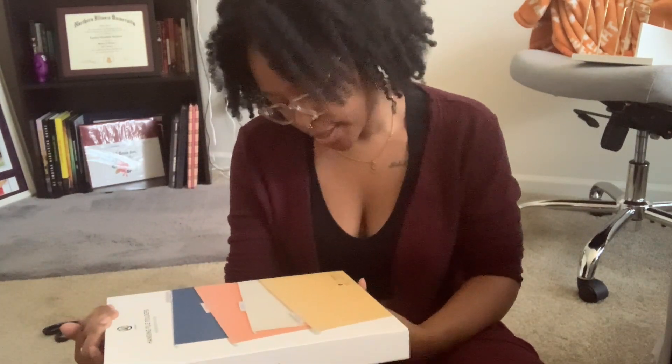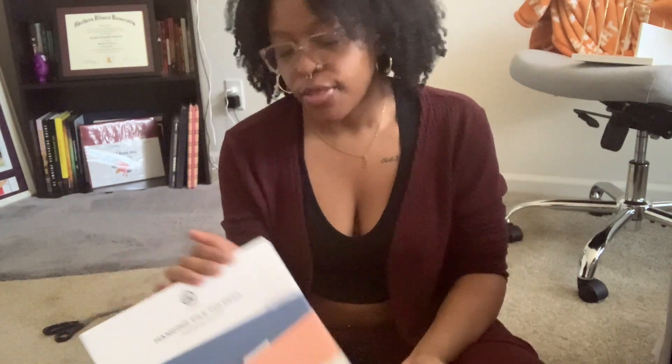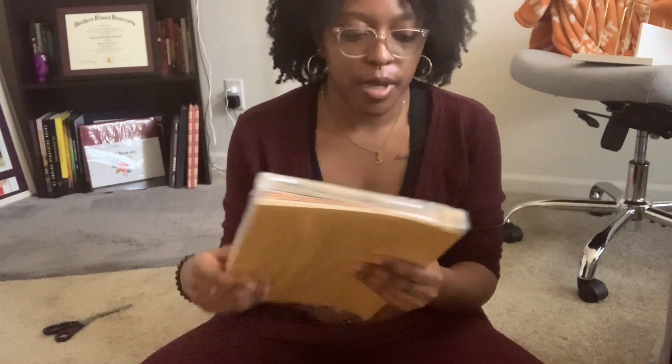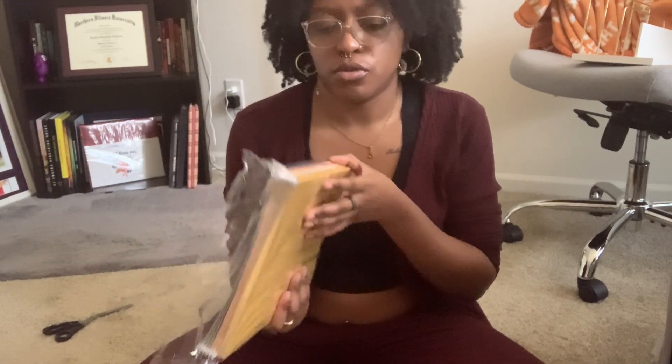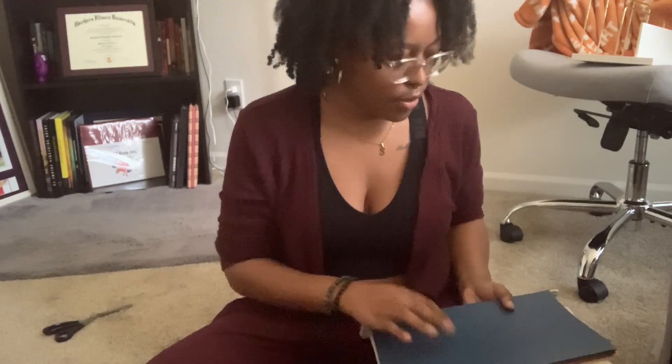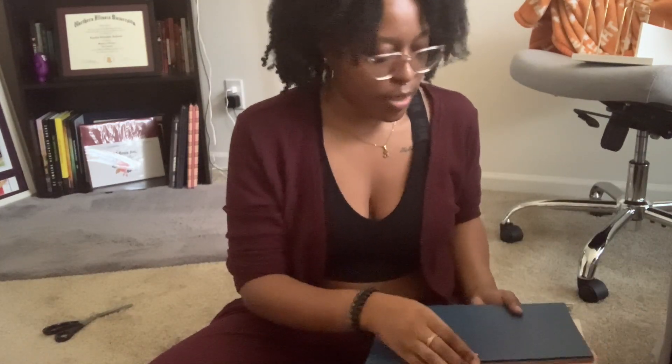These are the U Brand hanging file folders from Target in assorted colors — a 12 count. I think these were ten dollars. They had a set of six for seven dollars, so for double the amount and only three dollars more I just got the 12 count. This is what they look like fresh out of the box, and they have little labels included in the package. I was a little salty though because there are no green folders — green would have gone very well with this color palette.